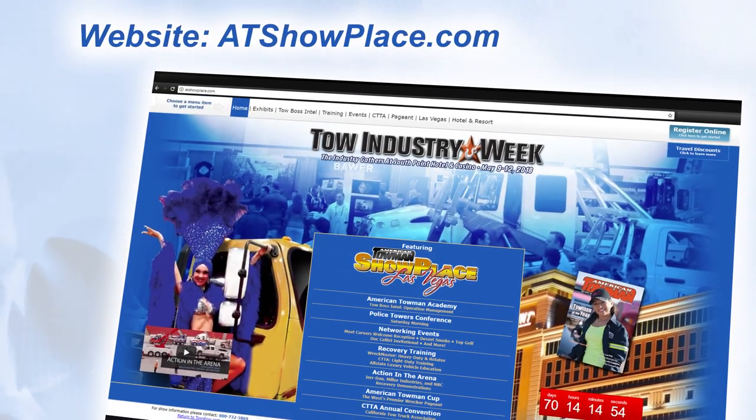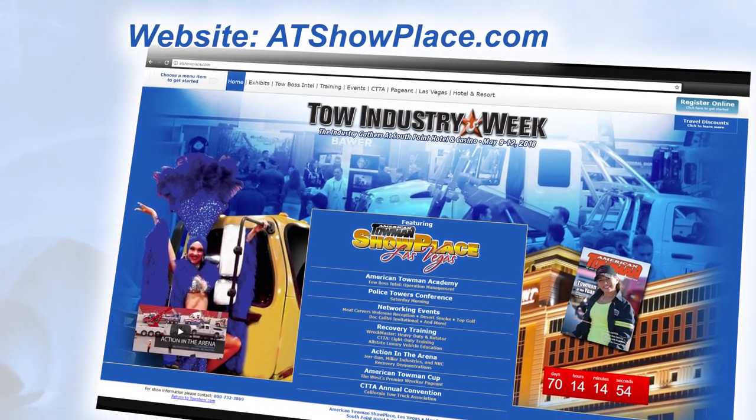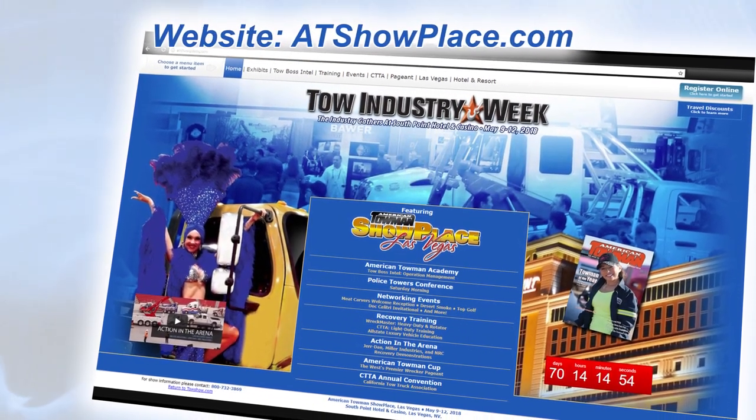Your next shot at one of our amazing towing conventions is Las Vegas starting on May 9th. Check out atshowplace.com for details.